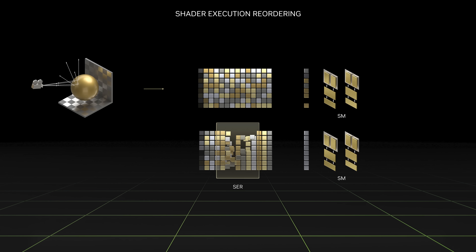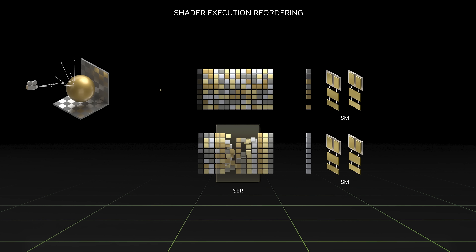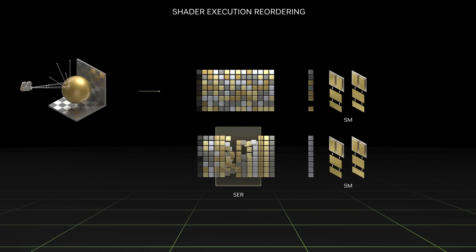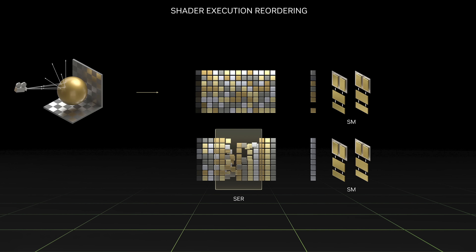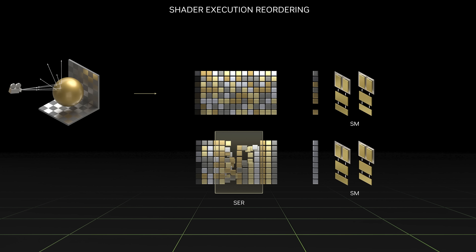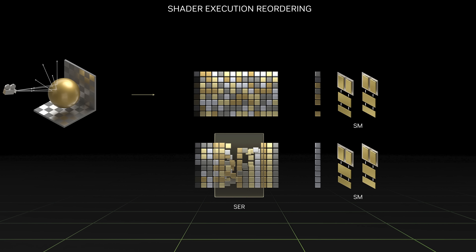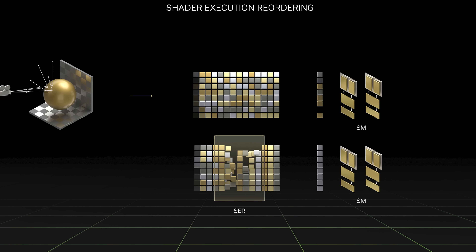Then we have shader execution reordering, which is an Ada-specific architecture enhancement that reorganizes inefficient shader workloads into an efficient stream, said to improve performance by up to 25% in games. This feature, along with DLSS 3, is why NVIDIA has shown some titles delivering massive performance improvements on RTX 40 series GPUs relative to Ampere, while other titles don't benefit as much. We could see quite a wide range of performance figures when we benchmark these cards.